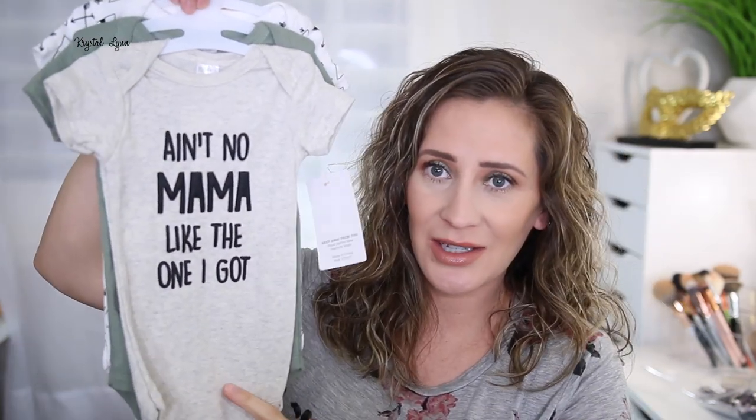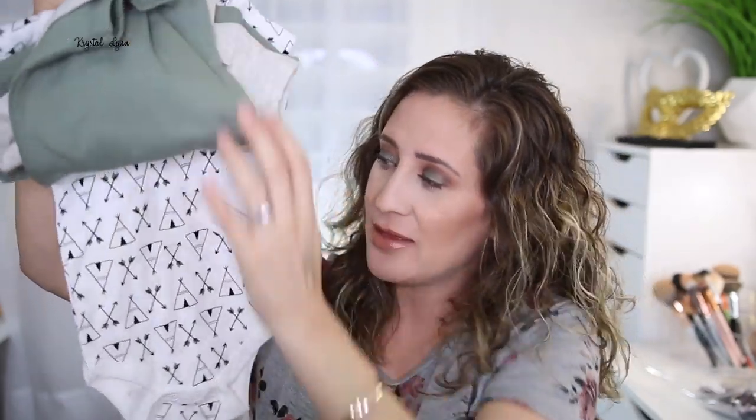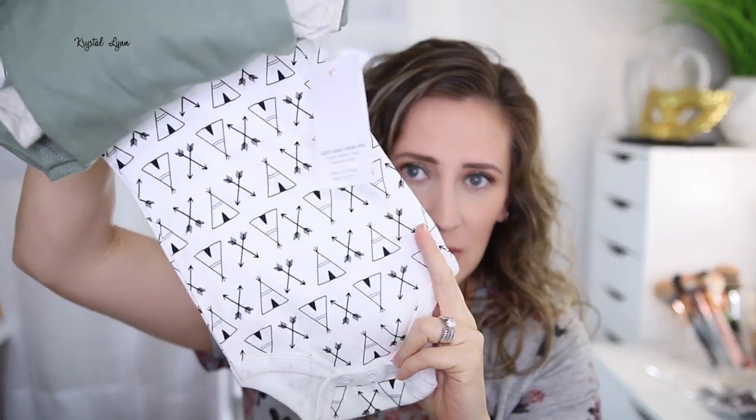And then I got these six to nine month ones — they actually look longer but skinnier than the other six to nine months I got. This was $6.99 for three onesies. It says 'ain't no mama like the one I got.' Super cute. And then I'm obsessed with this sage green — as you can see by my eyes, I love this color. It has a little teepee with some arrows on it, super cute.